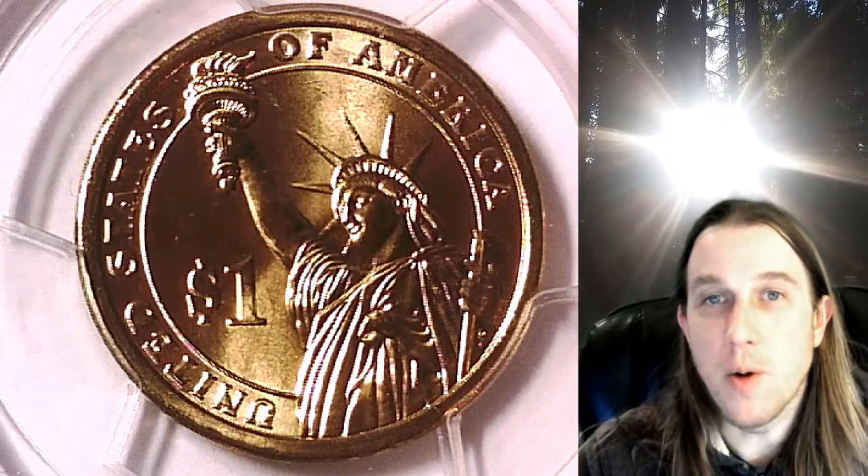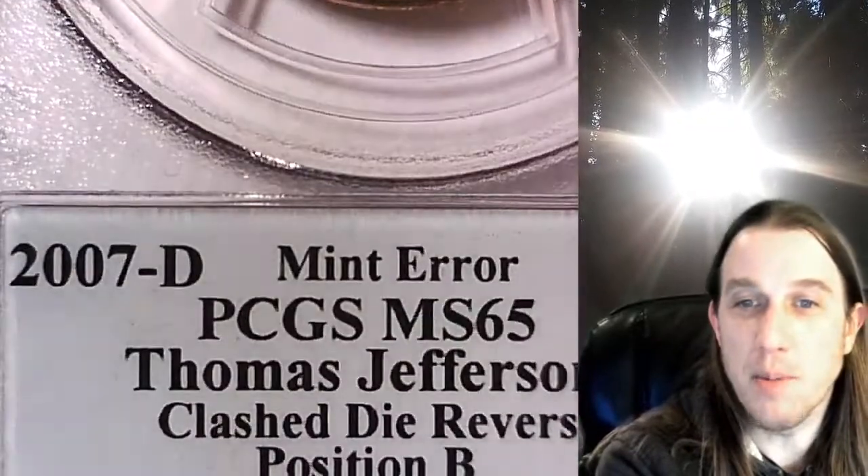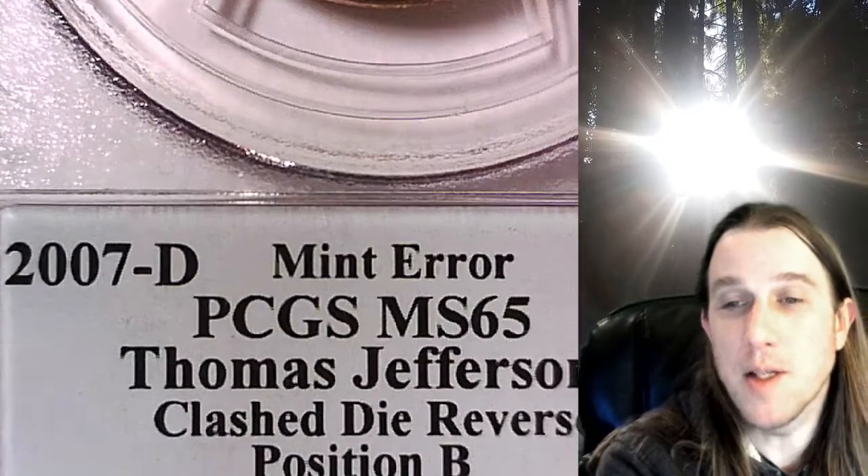Welcome to Time Traveler's Coin Exchange. The next coin we're going to take a look at is a 2007 D presidential dollar. This one is a business strike dollar from the Denver Mint. It has been graded by PCGS and they graded it Mint State 65.